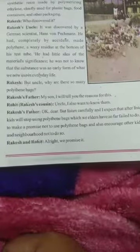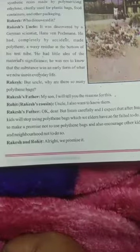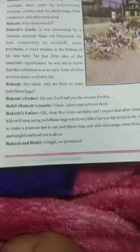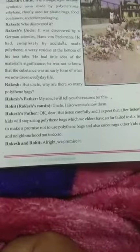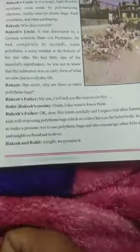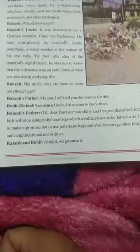ٹھیک ہے بیٹا، آپ لوگ اس کو دھیان سے سنو اور میں امید کرتا ہوں کہ آپ مجھے سننے کے بعد polythene کا استعمال بند کر دوگے۔ ہم جو بڑے ہیں، ہم اس میں ابھی تک کامیاب نہیں ہو پائے۔ آپ لوگوں کو یہ وعدہ کرنا ہوگا کہ آپ کبھی بھی polythene bag کا استعمال نہیں کروگے، اور دوسرے بچوں کو بھی — اپنے neighborhood میں یا سکول میں — encourage کروگے کہ وہ بھی polythene bags کا استعمال نہ کریں۔ پھر راکش اور روحت کہتے ہیں: ٹھیک ہے، ہم وعدہ کرتے ہیں کہ ہم کبھی بھی polythene bag کا استعمال نہیں کریں گے۔ That is enough for today — آپ اس کے آگے جو ہے وہ ہم کل study کریں گے۔